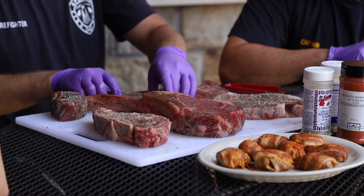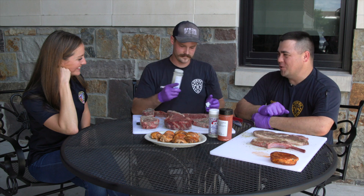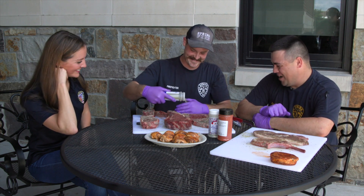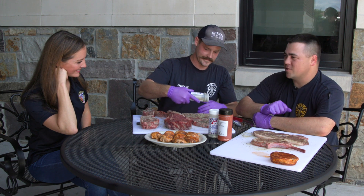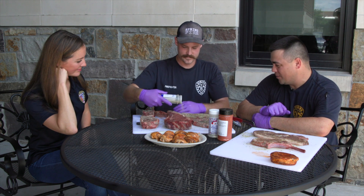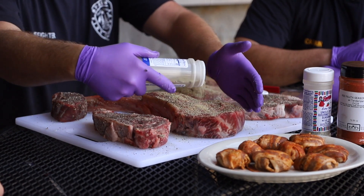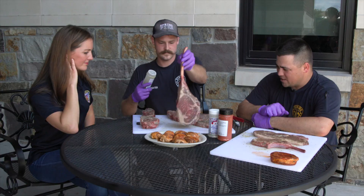The guys at the fire station are the family you didn't know you needed. I see my guys just as much — sometimes more — than I see my own family. They really are family. If I'm ever having a bad day, I remind myself I'm going to work to hang out with my family and my buddies. We do everything together — we cook together, we clean together. That's how you build that bond.